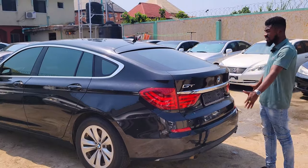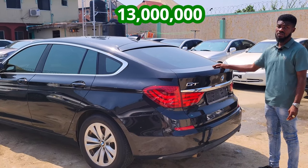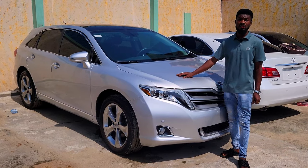BMW GT 2012 model, foreign-used with bumper sensors and a reverse camera — accident-free, direct foreign-used. The price of this vehicle is 30 million, negotiable. Do you rent cars? No, I just buy and sell.